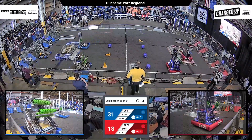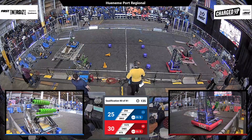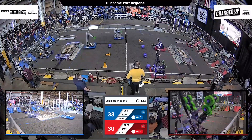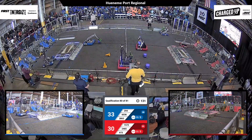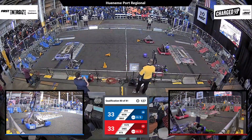60-36 have scored two game pieces in auto. Will they dock and engage? They dock. 9-73 is also docked and engaged. It is a slight advantage for the Red Alliance — but as the score is updated, it's a slight advantage for the Blue Alliance as we head into the tele-op portion of this match.